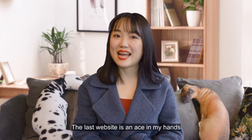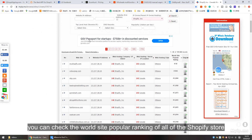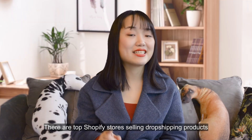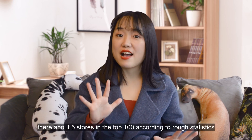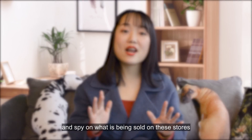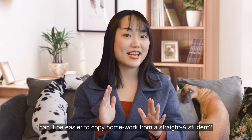The last website is an ace up my sleeve. On this website you can check the worldwide popular ranking of all Shopify stores. There are top Shopify stores selling dropshipping products — very successful stores with high traffic. Among these stores, there are about 5 in the top 100 according to statistics. Spy on what is being sold on these stores; as long as they are successful, they must have a unique perspective on product picking. It's like copying homework from a straight-A student.